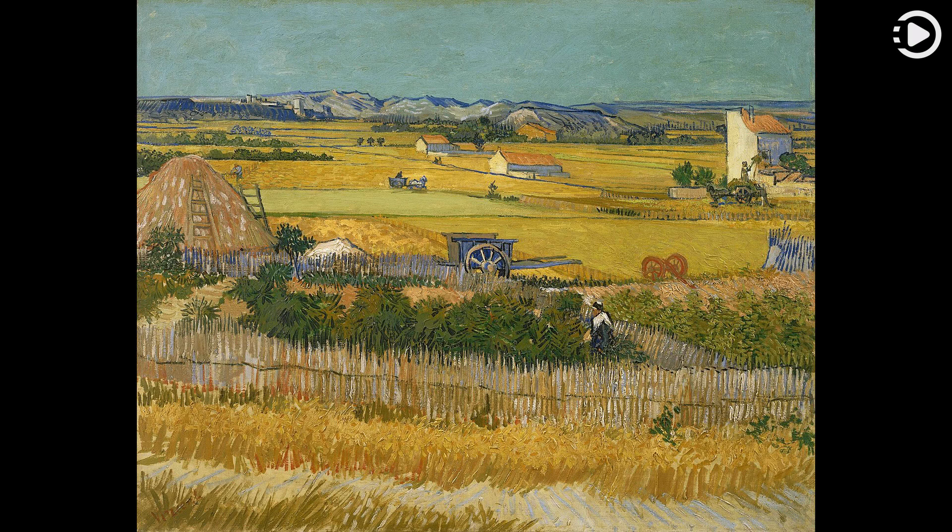Hello. Wikipedia's Picture of the Day, January 5, 2020. Today's video is about Harvest.